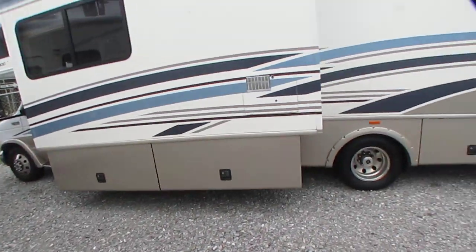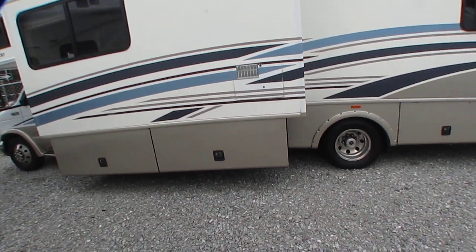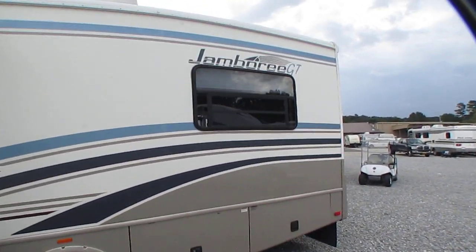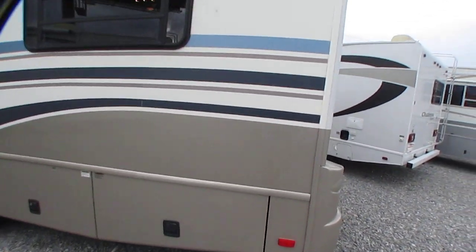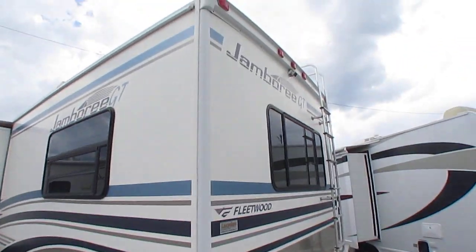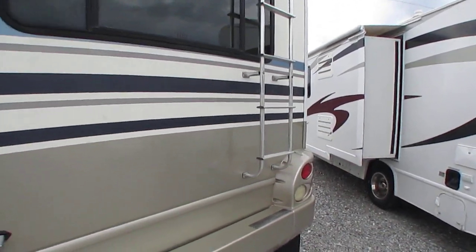Got the slide-out trays that come out with the room so that you can get to your storage bays without hitting your head on the slide-out while it's out. The corner's not beat up. Look how good this finish and striping looks for an 06 model — remember, it's a nice unit, but it's still 13 years old. The corners aren't beat up, and it's got a 5,000-pound towing capacity on the back, perfect for a runabout.